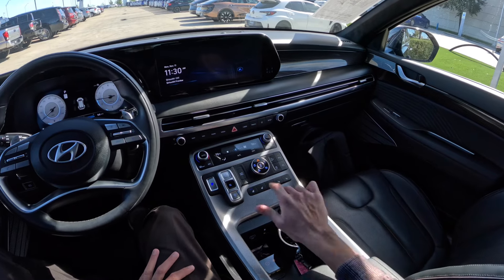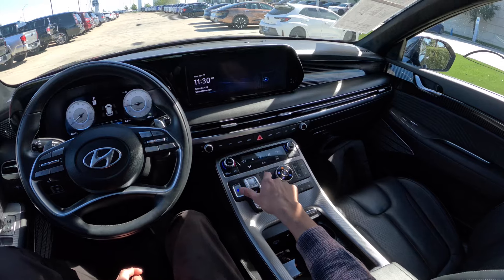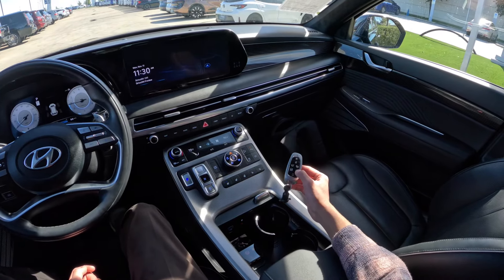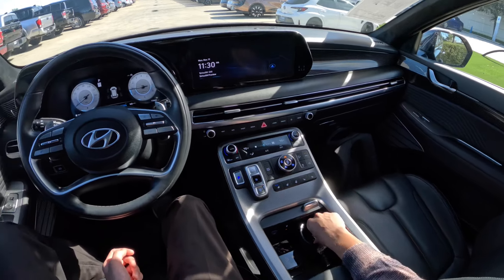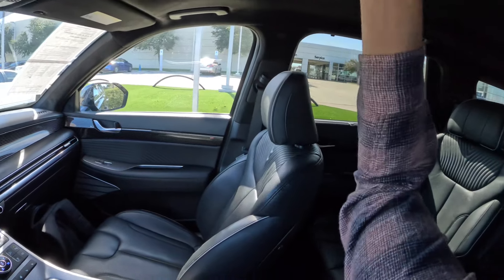You have a little screen here which is not on the Limited — that's a difference. You also have the feature on the key fob where you can move the car out of a narrow parking spot, which is pretty cool.